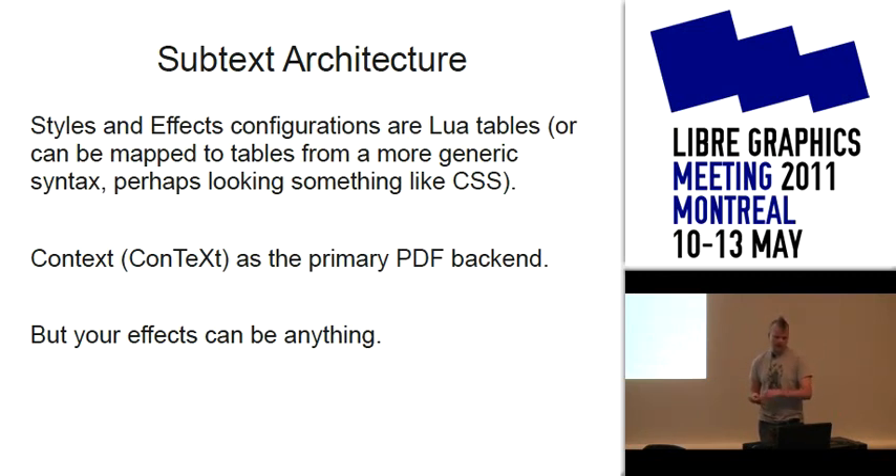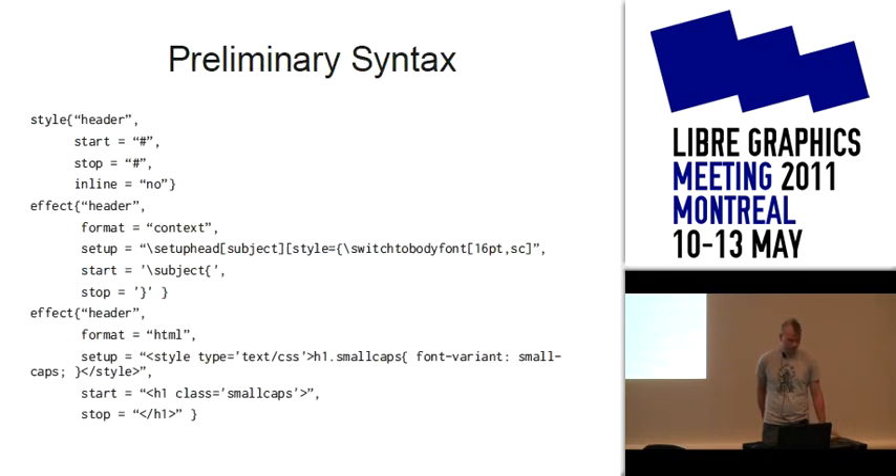The architecture is written in Lua, because the table system there is really flexible for this, but we can eventually abstract away from writing tables directly to something more like CSS. I'm a big fan of ConTeXt — I'm a member of the new user group board — and it's the primary PDF back-end because it's a lot more configurable than LaTeX in terms of style. But there's nothing stopping LaTeX from being part of the system as well.